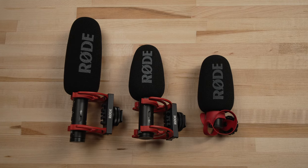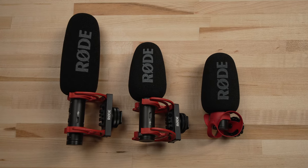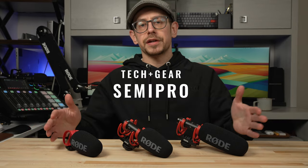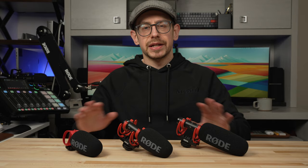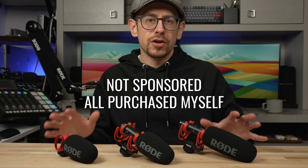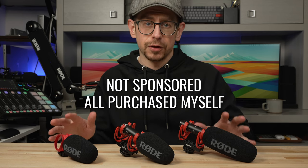Rode's lineup of affordable video mics can definitely level up the audio in your videos, but which one is right for you? In this video, I'm going to compare the sound quality and features of the Rode VideoMicro 2, the VideoMic Go 2, and the VideoMic NTG. If you're looking for a video microphone solution that does not involve buying extra gear in addition to the mic itself, then Rode's VideoMic lineup deserves a closer look.